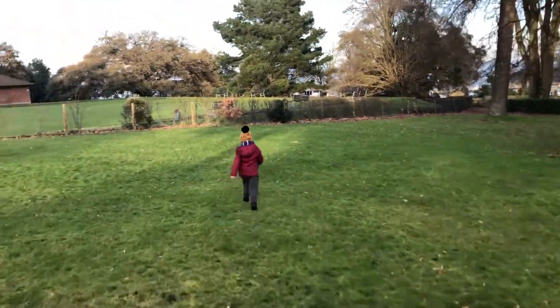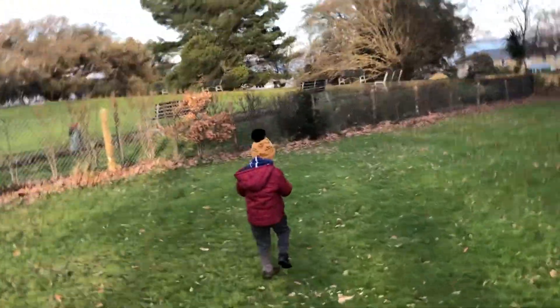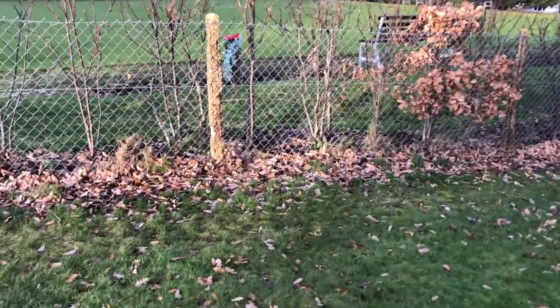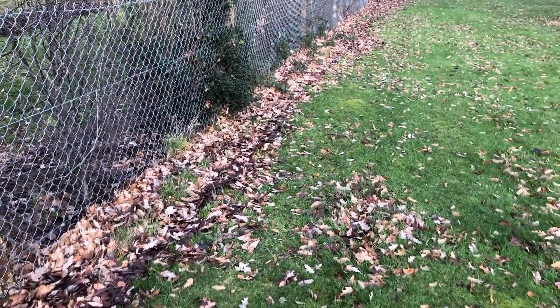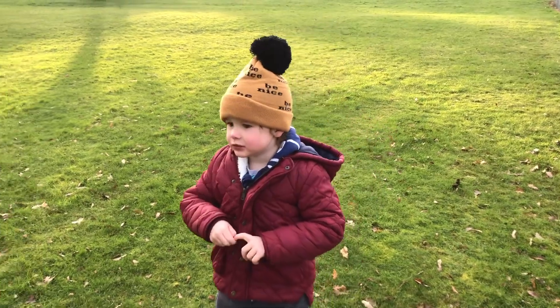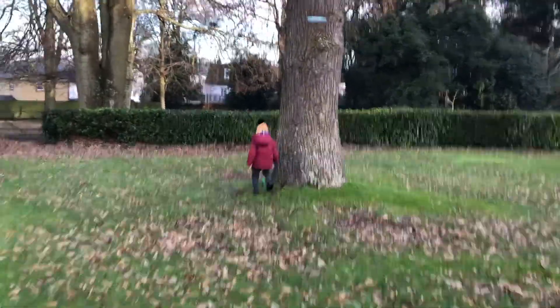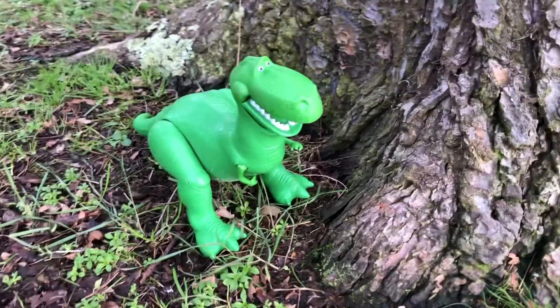Over there — I can't see. Come on! I reckon they could be really camouflaged along here. Have you seen one yet? There he is! Hey Rex, how's it going?